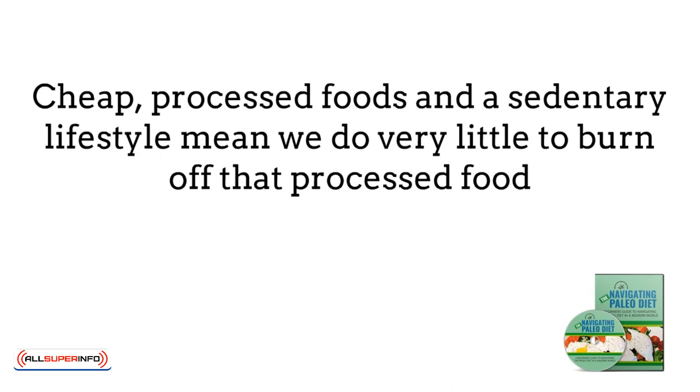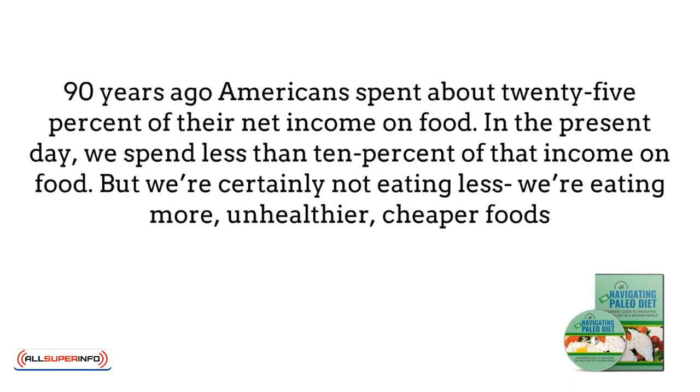Americans spent about 25% of their net income on food 90 years ago, according to a study done by RAND on why Americans are so fat. In present day, we spend less than 10% of that income on food, but we're certainly not eating less. We're eating more, unhealthier, cheaper foods.